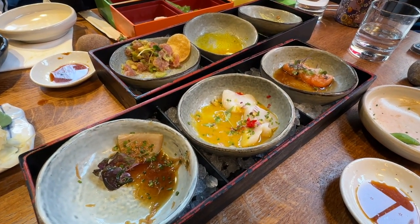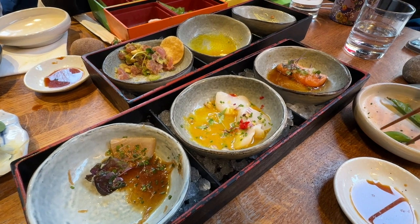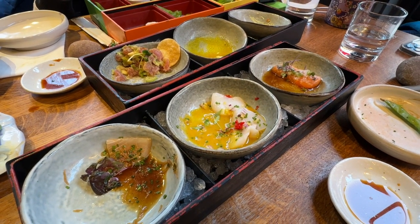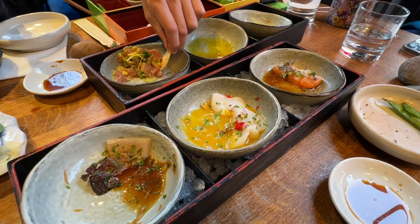The sashimi has been very fresh and very refreshing. All the sauces that go with it — this is one of the best Japanese meals I've ever eaten. The sauce is so nicely done and the temperature is just right for the fish.